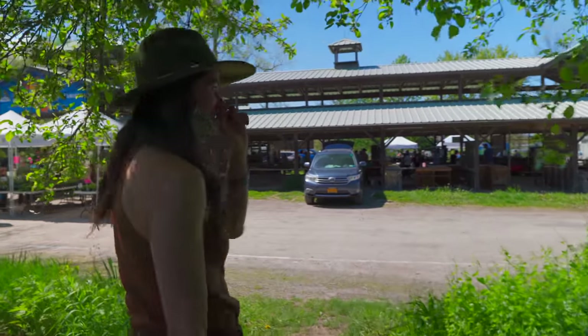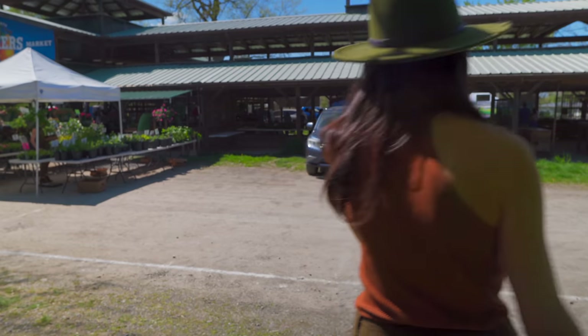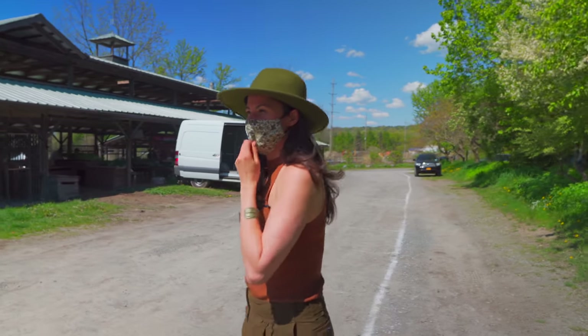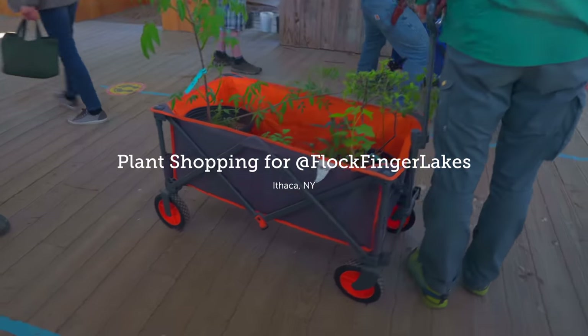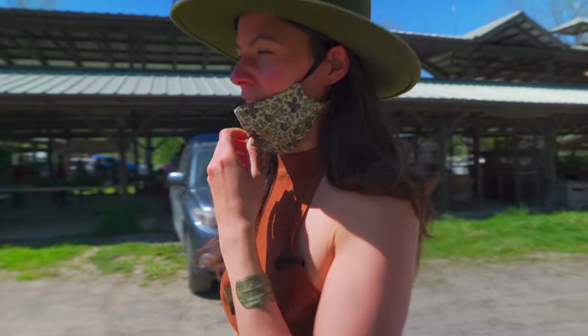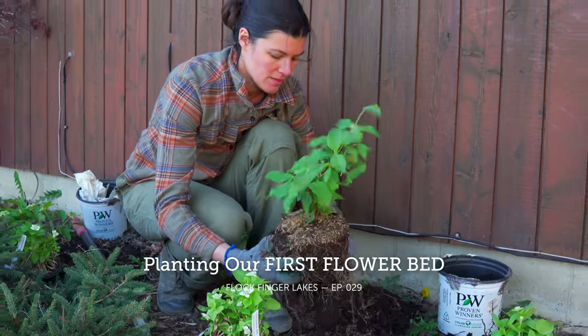So we're going to see some people that we know, and we might walk away with some plants. With you here, I think we will. We don't have anything in mind — I have a bunch of plants waiting for me at my house to plant in the ground. Let's go see.